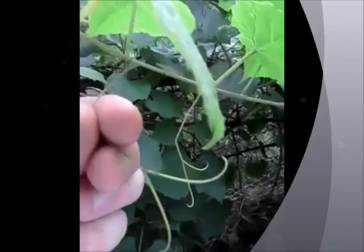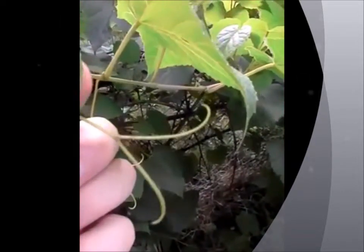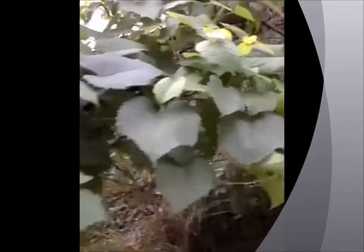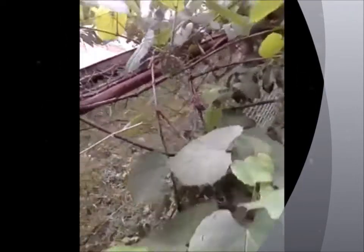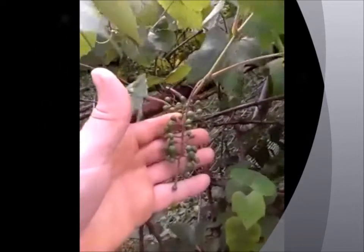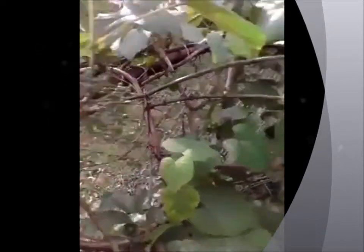Grapevine is mostly known for its fruit, but also the leaves and the tendrils, as I'm showing here, can also be eaten. I've eaten them raw — both the young leaves and the tendrils — but you can cook them as well. I've also heard that you can make food wraps with them, like wrapping meat up in them, though I've never tried that.